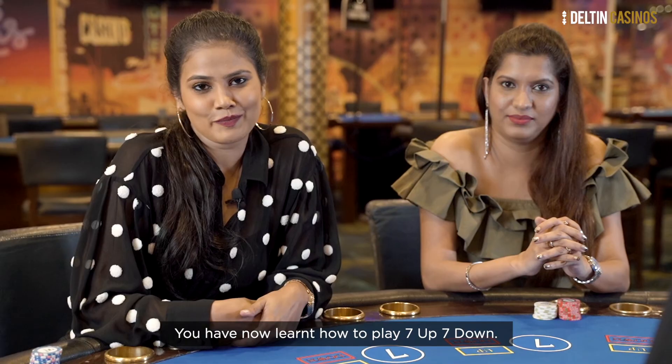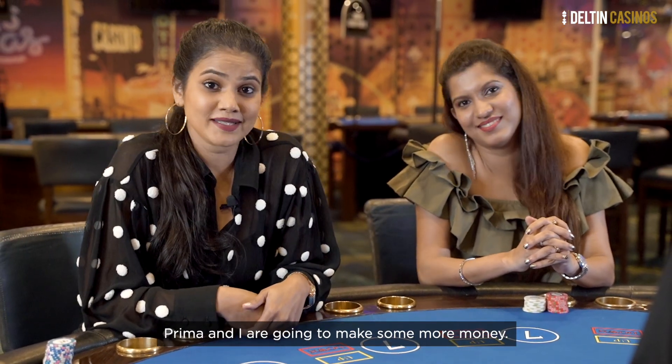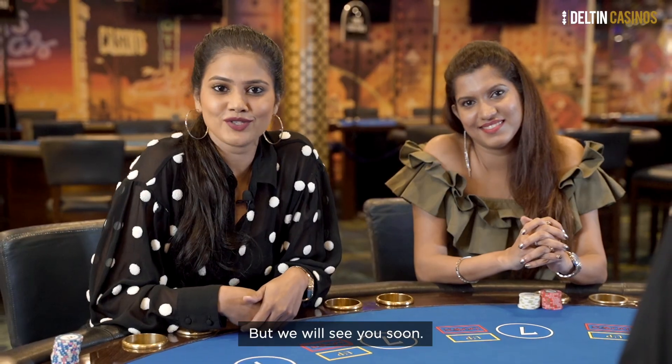With that, you have now learnt how to play 7up7down. Prima and I are going to make some more money. We will see you soon.